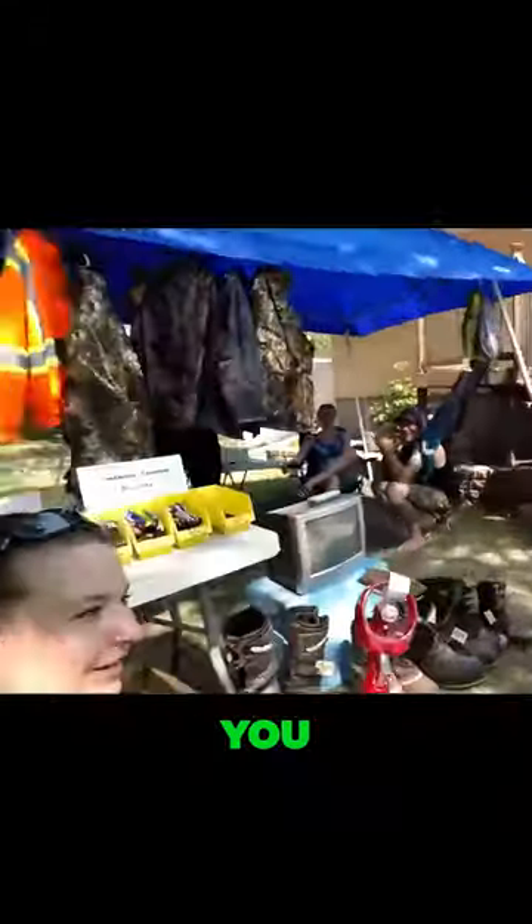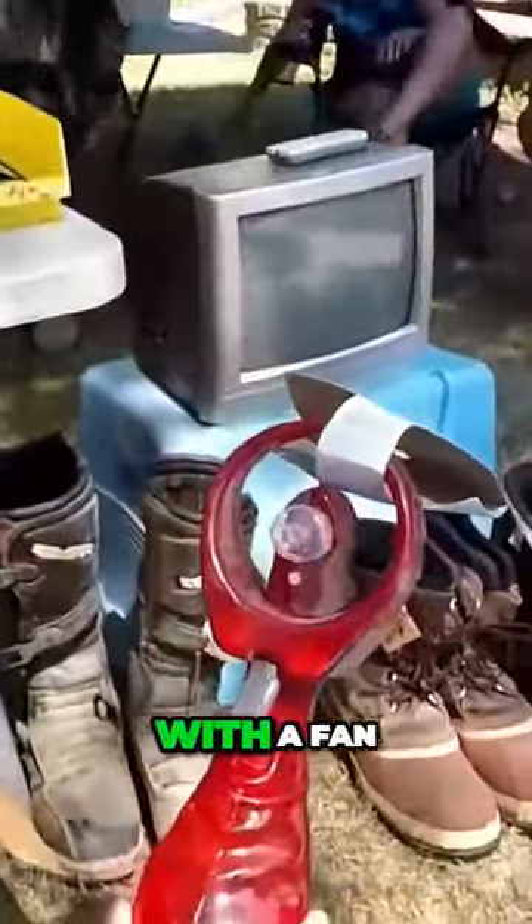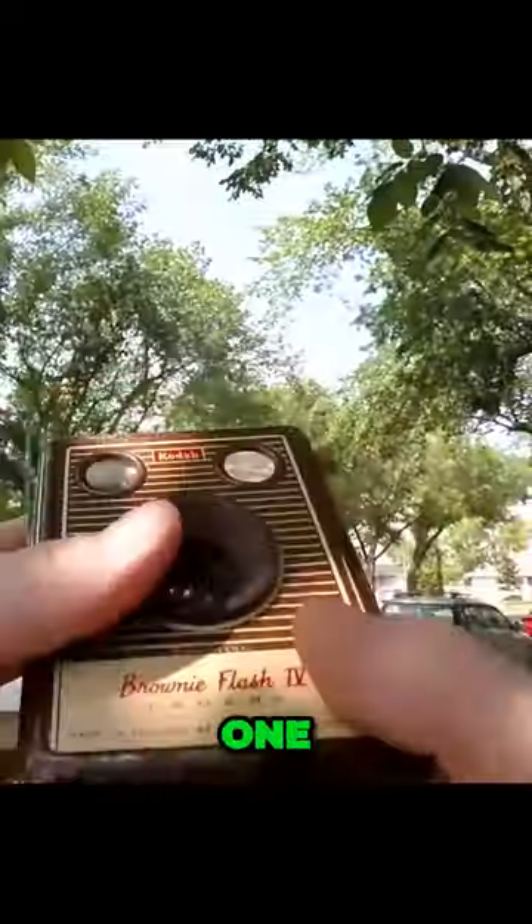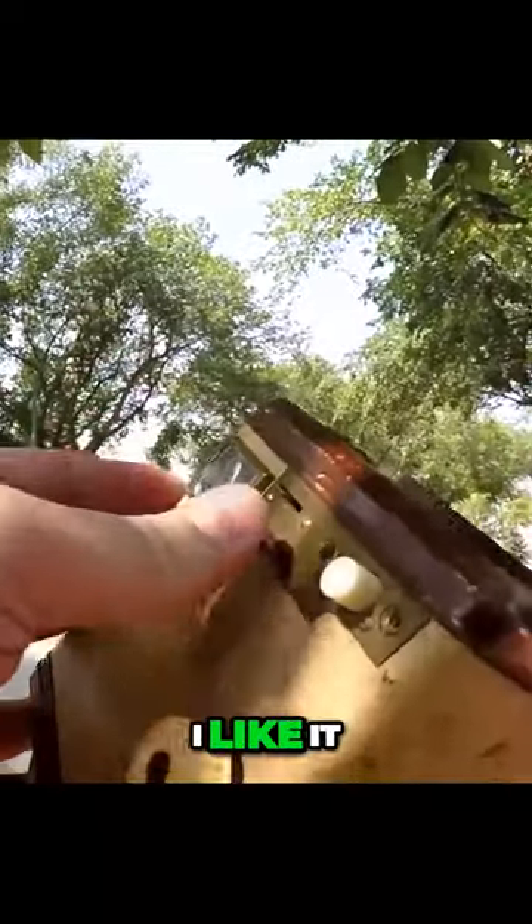Look what I found for you. It's a spray bottle with a fan on it. Oh my god, $2 each. Oh look at that. You don't have a brown one like that. It's a neat one. That is super nice. I like it.